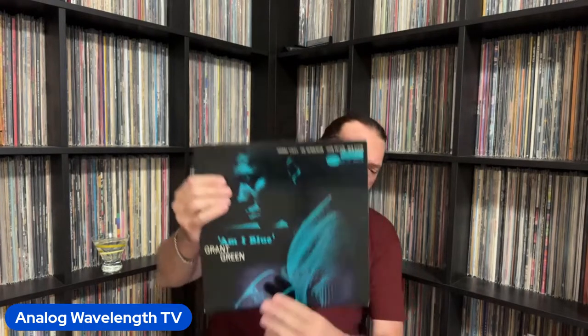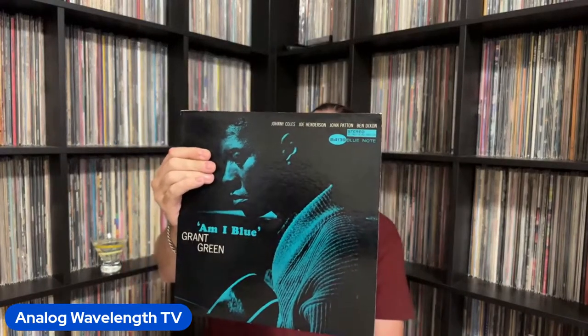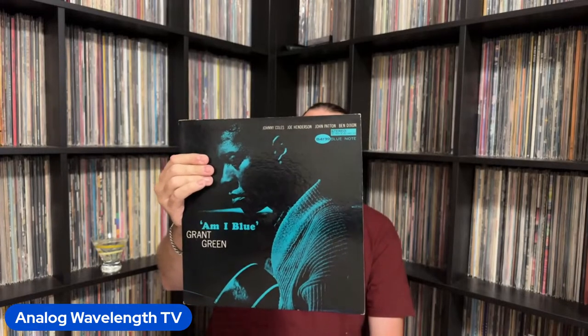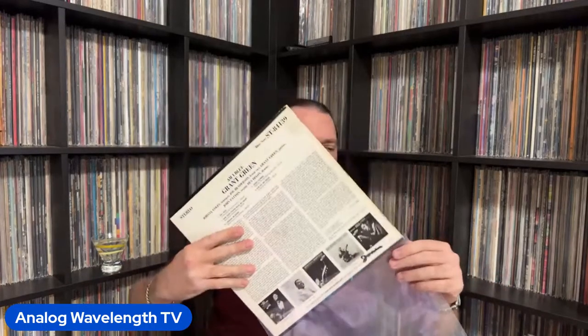As far as Grant Green's Blue Note sessions go, this one people are pretty lukewarm on — people like it but don't love it, and I'd say I'm probably in the same camp. This is Am I Blue. It has a good horn section — Johnny Coles and Joe Henderson — and your rhythm section is Grant Green, Big John Patton, and Ben Dixon. I would firmly classify myself as: like it, but don't love it.